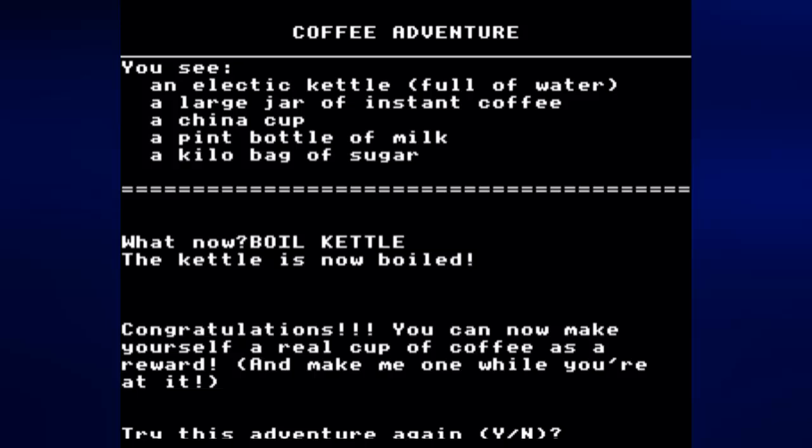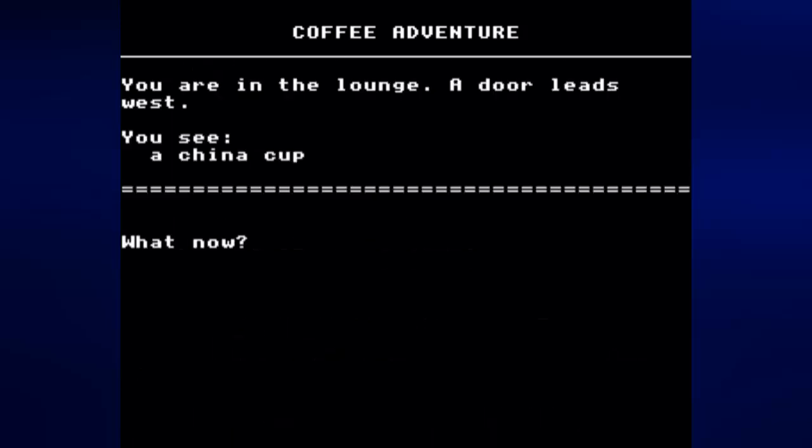Congratulations! You can now make yourself a real coffee. As a reward, make me one while you are at it. The game says try this adventure again — so let's do that so I can talk more about the game and show off an alternative way to beat it.